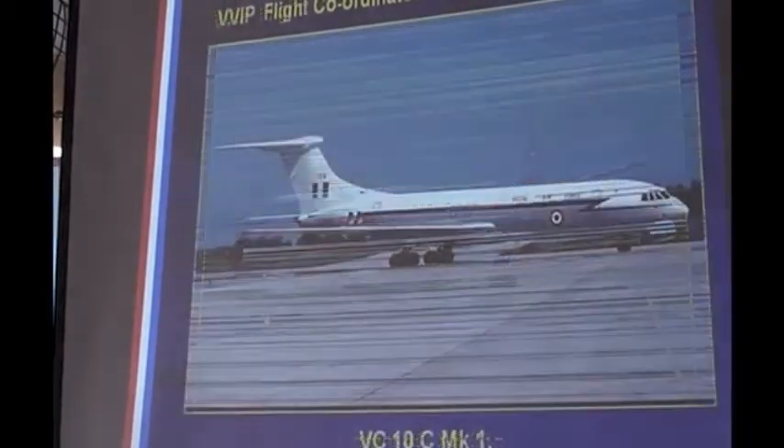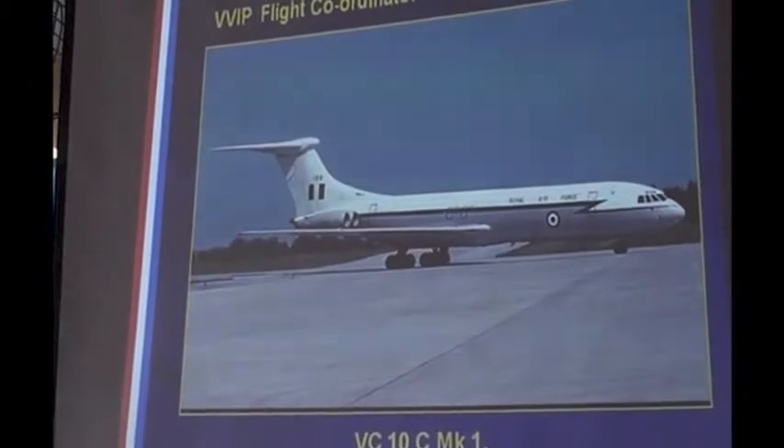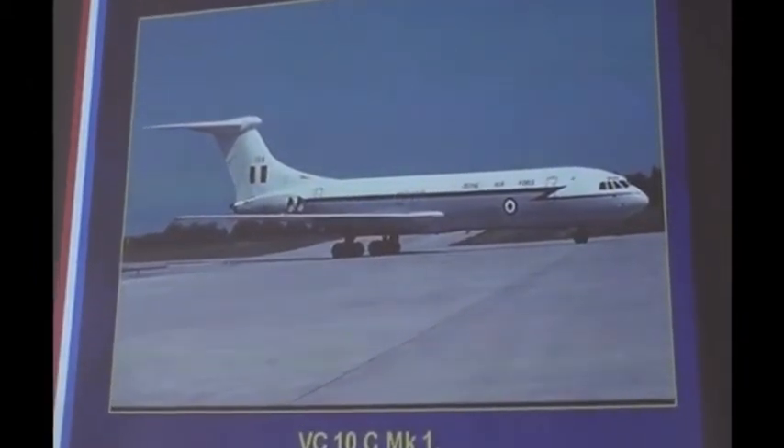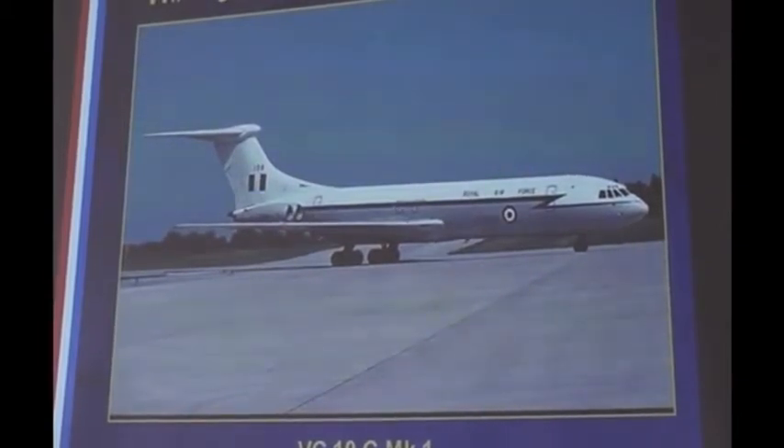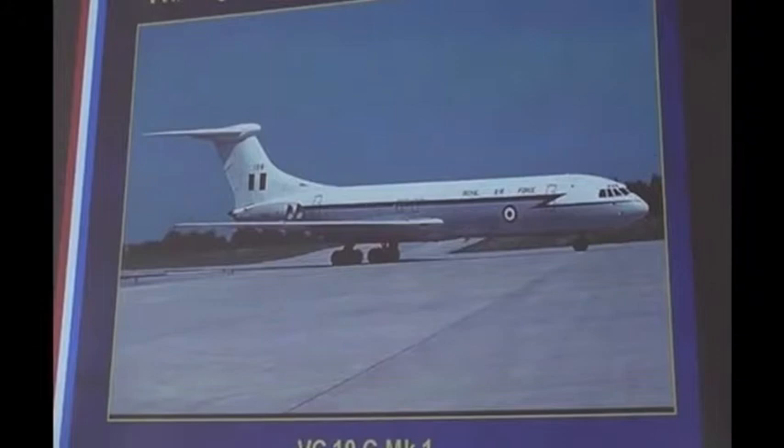Then I went on to the Vickers VC-10 — another lovely aeroplane, ahead of its time really. It had four Conway engines, a long-range transport aeroplane. You load it with people or freight. It had roller conveyors inside it. On the other side was a 12-foot square hydraulically operated door where you could wheel one-ton containers, land rovers, whatever inside and roll them down the aeroplane. About 4,000-mile range — a beautiful aeroplane.